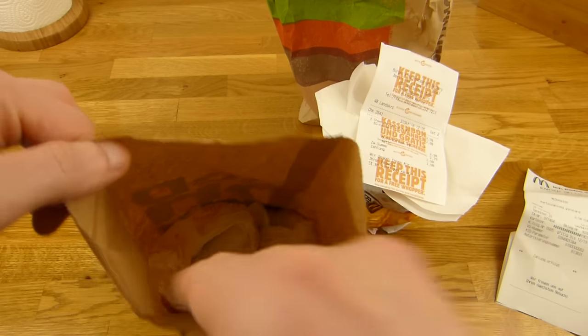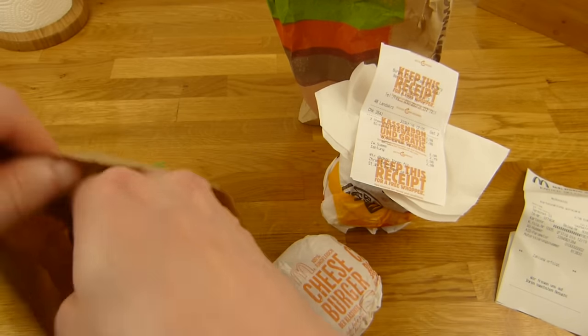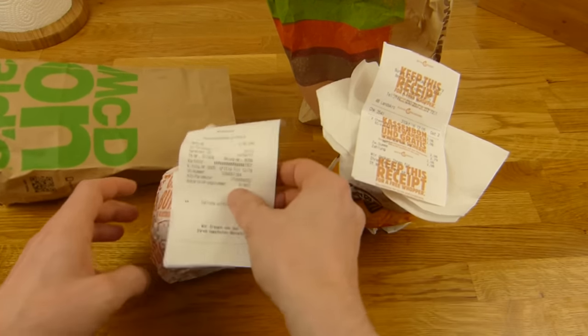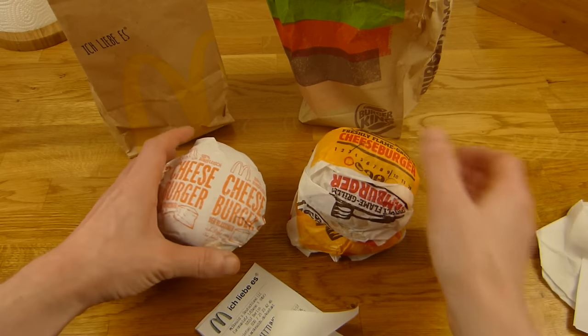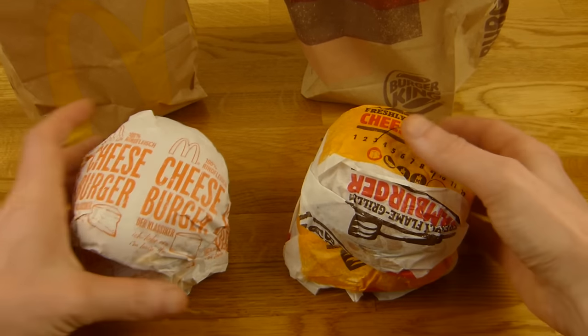At McDonald's, you get a bag, a cheeseburger, and a second cheeseburger — but no napkins. And a bill of course. And then it's eating time.